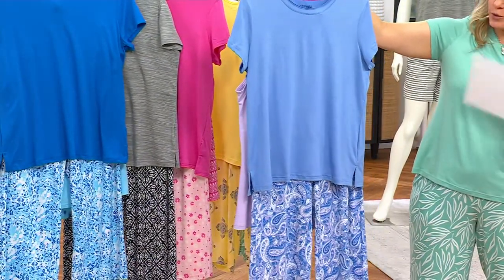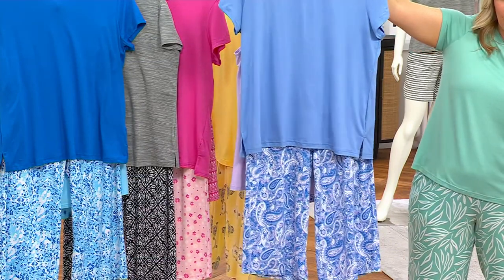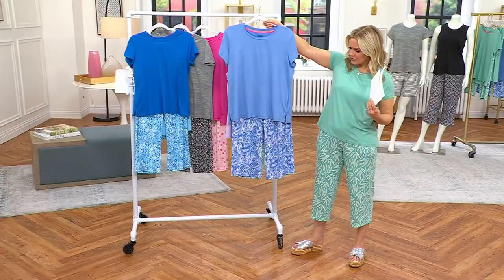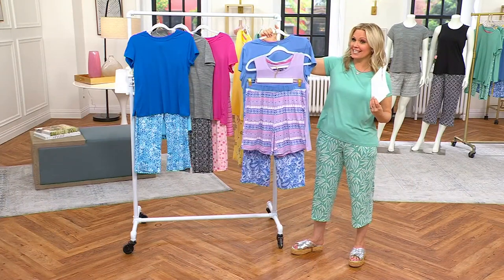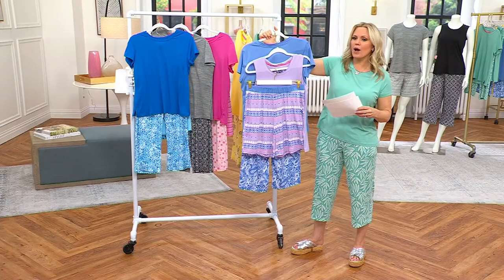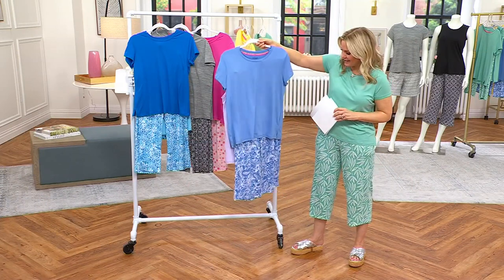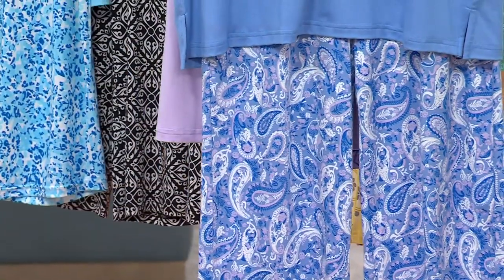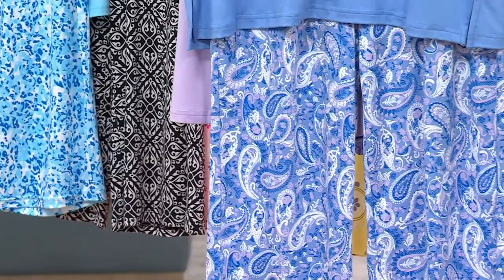This is called Blueberry Leopard. In the pants, which are a crop, you're getting all different colors of blue and purple in paisley. On the tank you're going to get lavender — I made that mistake at the beginning too. So this one is Lavender Paisley.